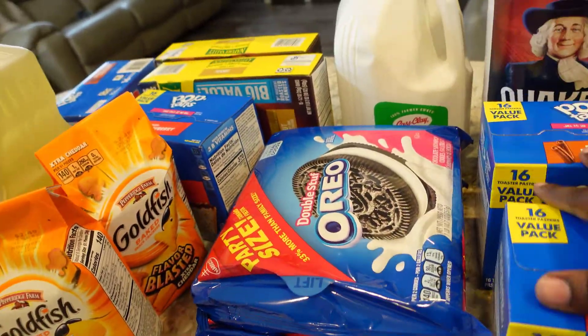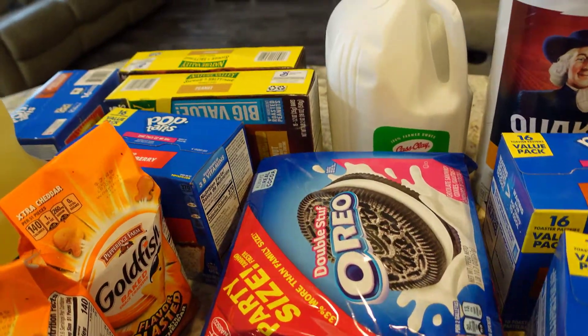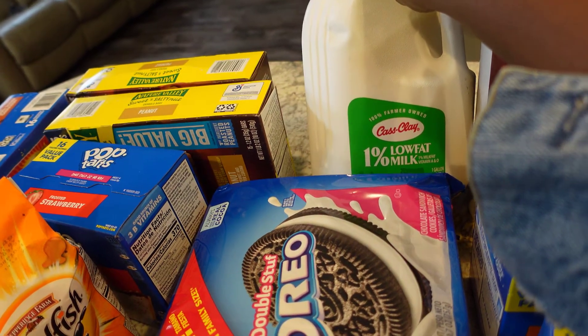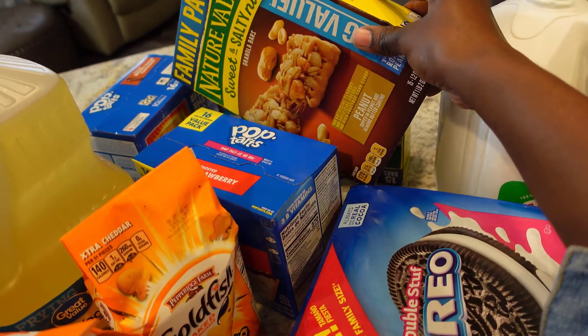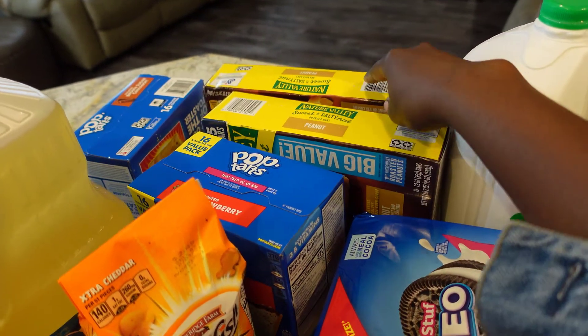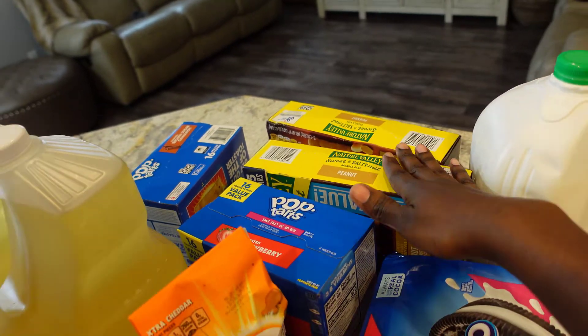I picked up two things of Oreos — we like to eat Oreos at home — and I picked up one-percent low-fat milk. And this snack right here is for me; I like to snack on something when I'm running errands so that I don't get hungry.